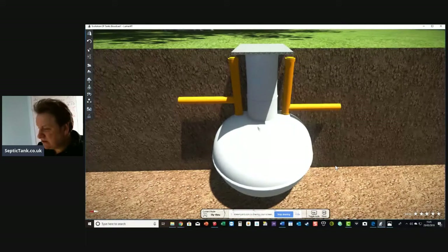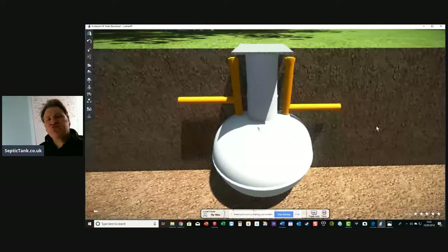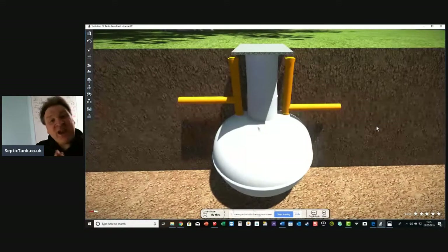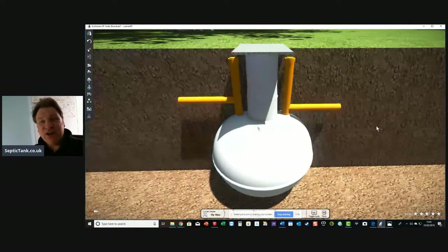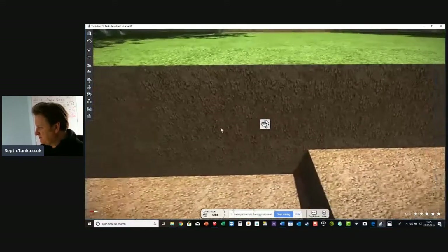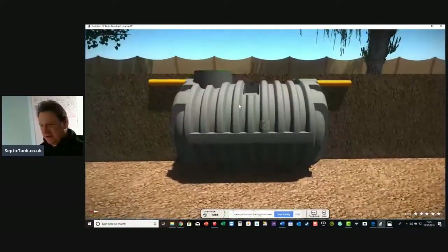Although they probably took just as much time to put in, they were just more convenient. The onion-shaped septic tank was really popular in the late 80s and through the 90s. But then technology reared its beautiful head, and guess what came on the scene? The low-profile bullet septic tank.